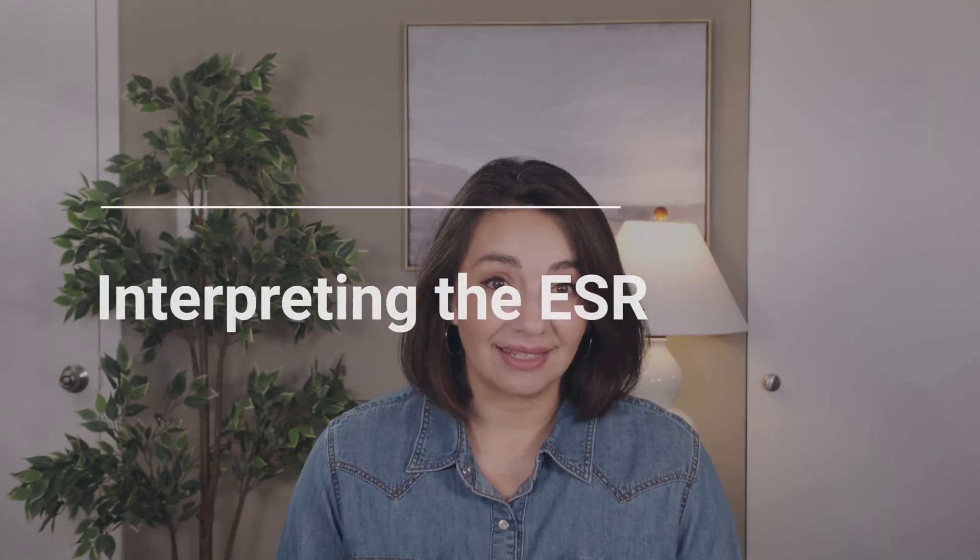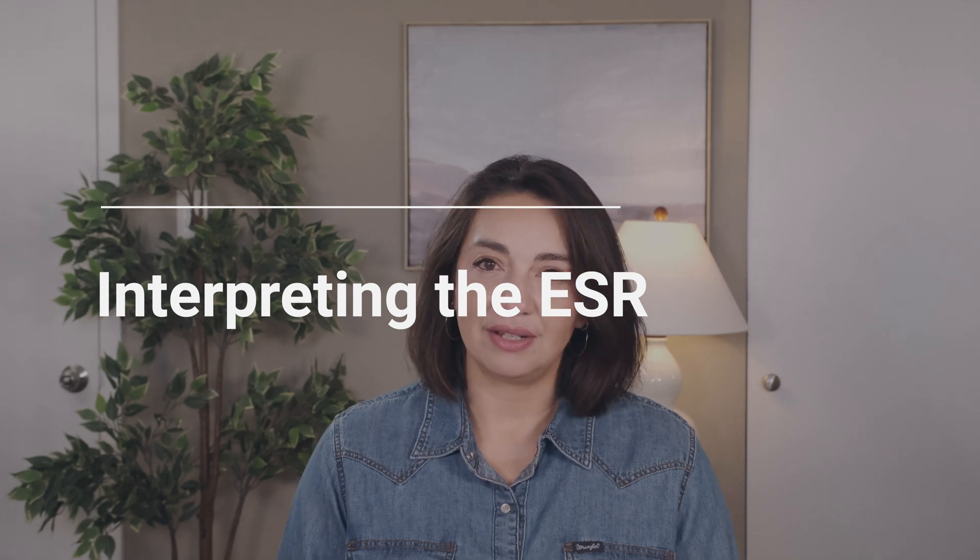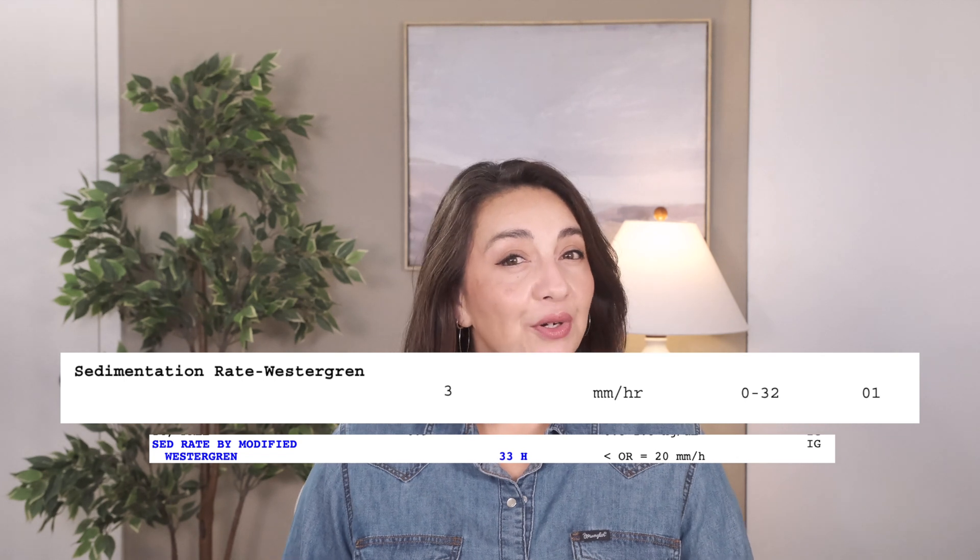So what does your ESR actually tell us? Despite this test being commonly run in our clinics, hospitals, and urgent cares, how we interpret this result is often not explained or is wildly oversimplified. The short answer: it can either be helpful or it can tell us nothing at all. First, let's talk about what's considered a normal ESR. Anything above 20 or 30 millimeters per hour, depending on the lab, is flagged as abnormal. However, this doesn't necessarily mean it's abnormal for you. Your ESR can be influenced by several different factors, including your age and gender.